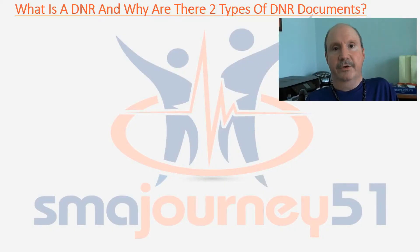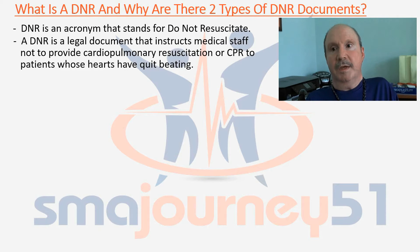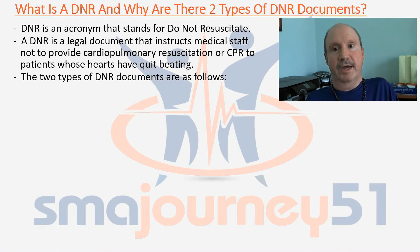Today I'm going to try to explain what a DNR is and the two different types of DNR documents that we need to be made aware of. A DNR is an acronym that stands for Do Not Resuscitate. A DNR is a legal document that instructs medical staff not to provide cardiopulmonary resuscitation, or CPR, to patients whose hearts have quit beating. The two types of DNR documents are as follows.